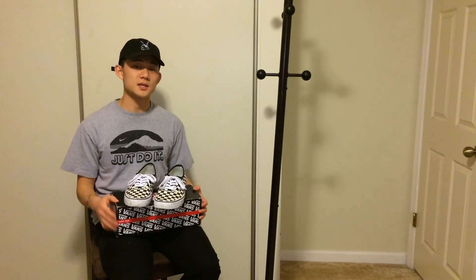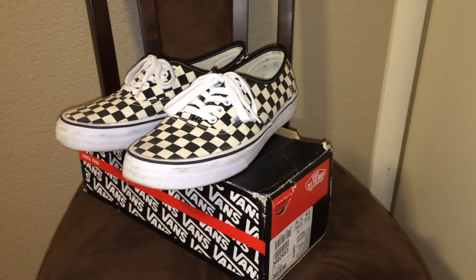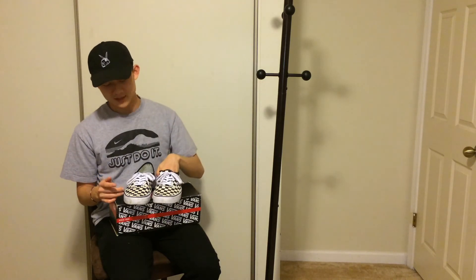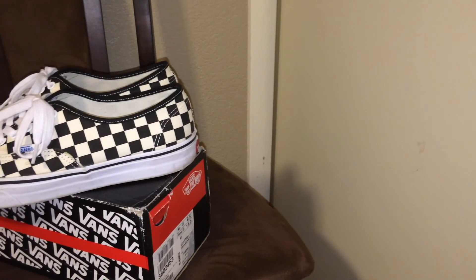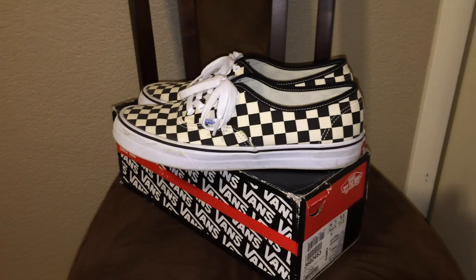For the last piece I have the Vans Old Skool checkerboard in size nine and a half — I'm usually a nine so these run a little big. I put a Nike Free insole inside to reduce room and add padding since Vans don't have great support. I've put a lot of wear on these already. I love the off-white checkerboard contrasted with white laces — really versatile shoes for shorts, trousers, or jeans. Great spring and summer pick. That's a wrap — thanks for watching, like, subscribe, and share!